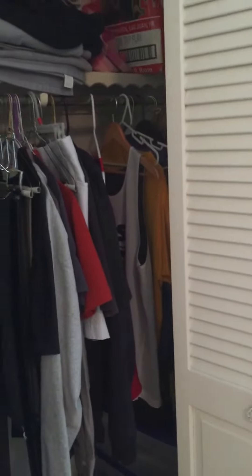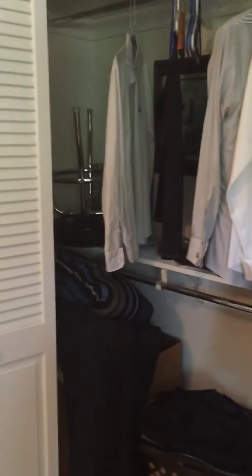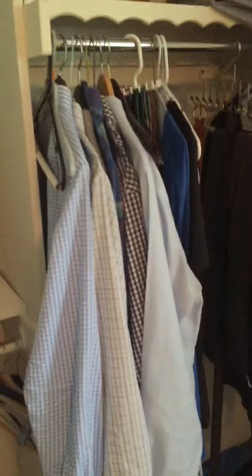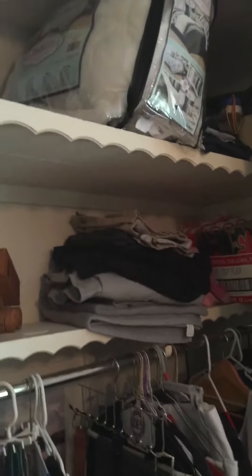The closet has bifold doors and good-sized closets — a bit of a mess, but you can see there's lots of storage room, including up above. It goes all the way up to the ceiling.